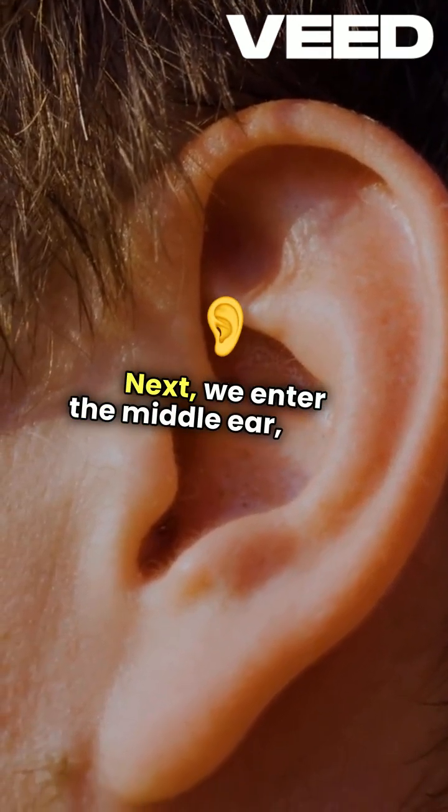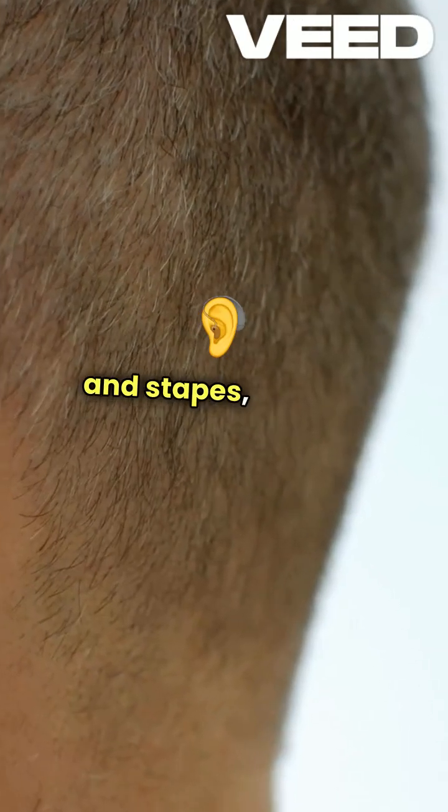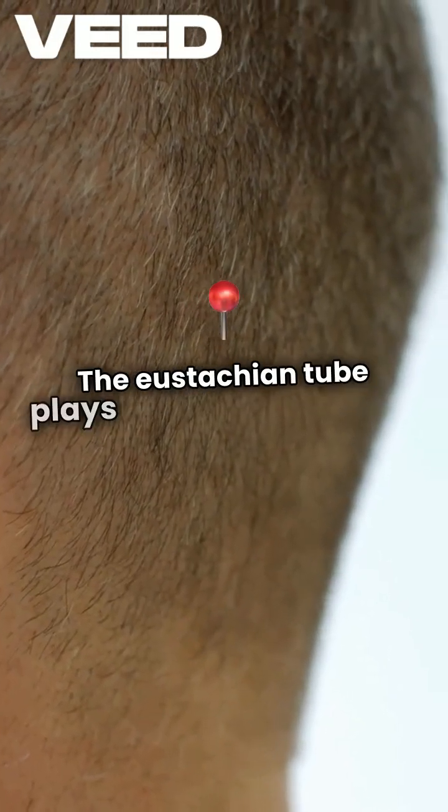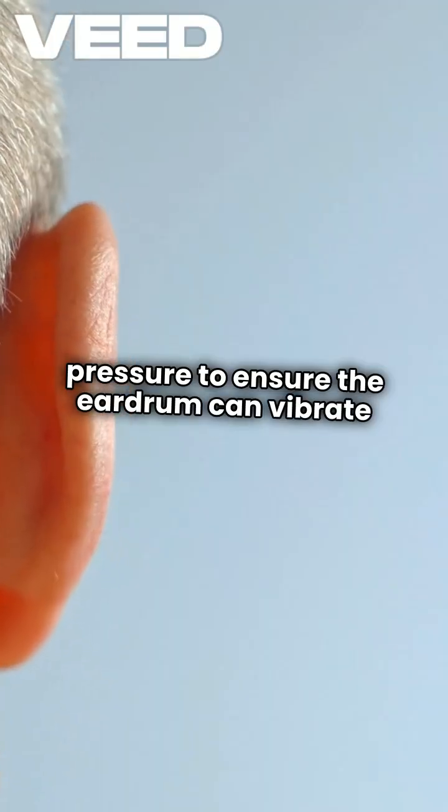Next, we enter the middle ear, where the ossicles — tiny bones named malleus, incus, and stapes — amplify these vibrations. The Eustachian tube plays a crucial role here, equalizing pressure to ensure the eardrum can vibrate freely.